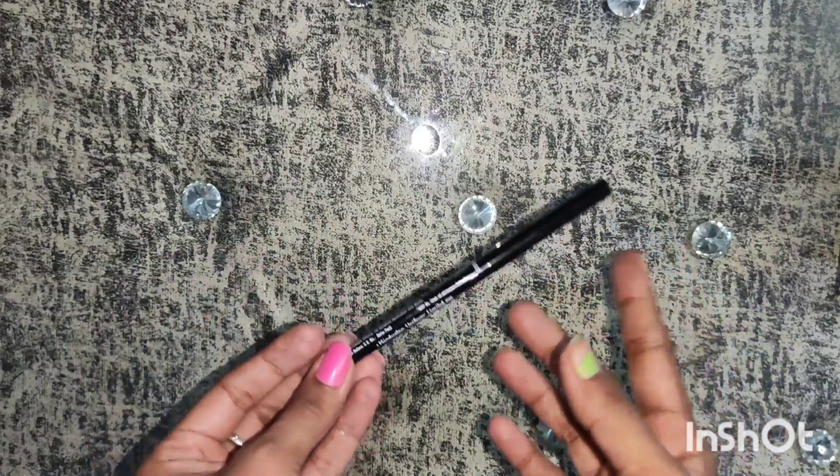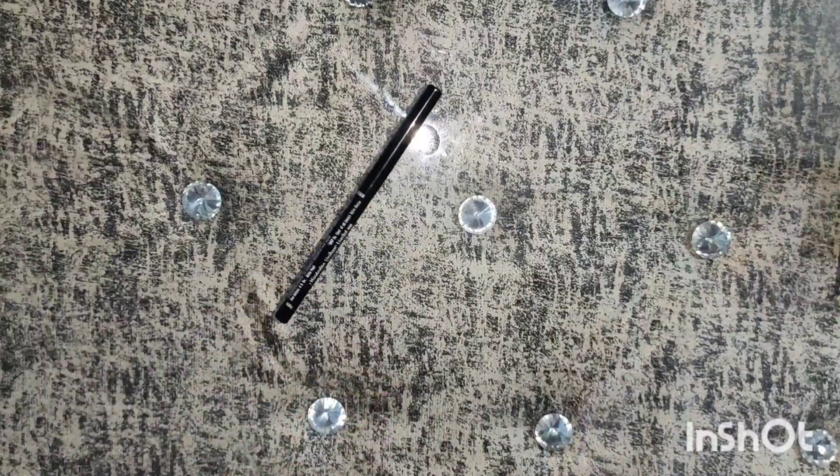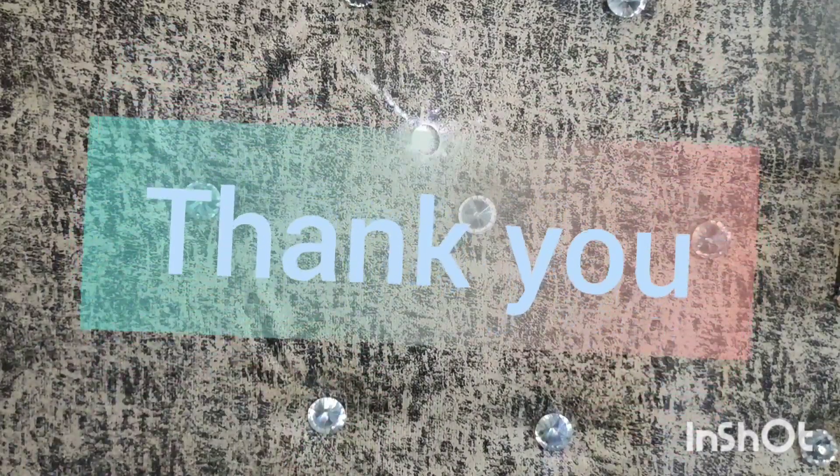That's it for today. I hope you really found it helpful. If you did, please subscribe to my channel and don't forget to click on the bell icon. I hope you enjoyed it and I'll be coming back with various different products, so keep watching. Thank you so much.